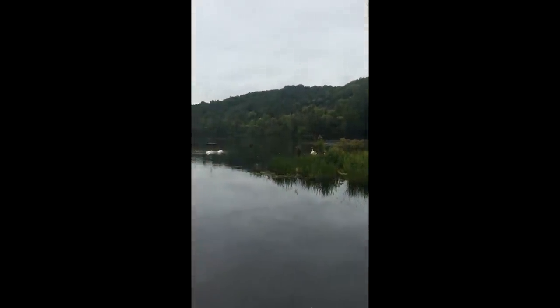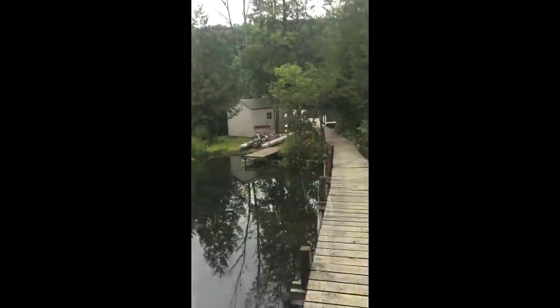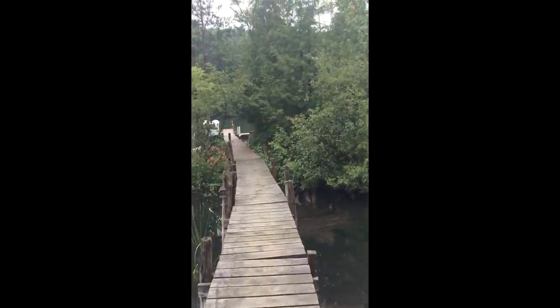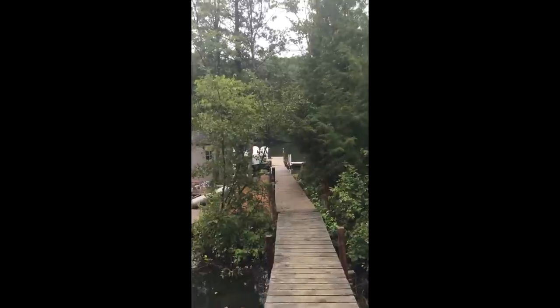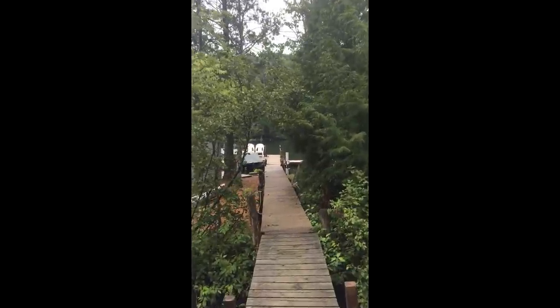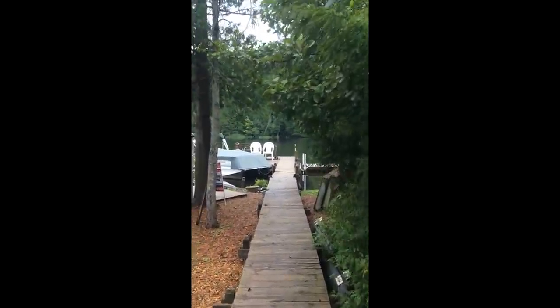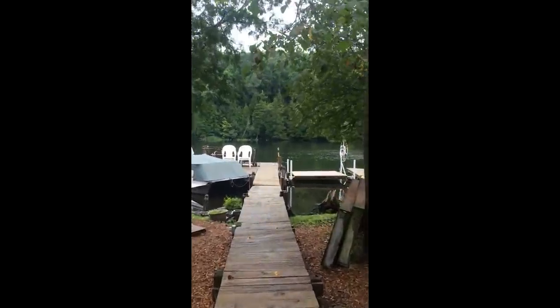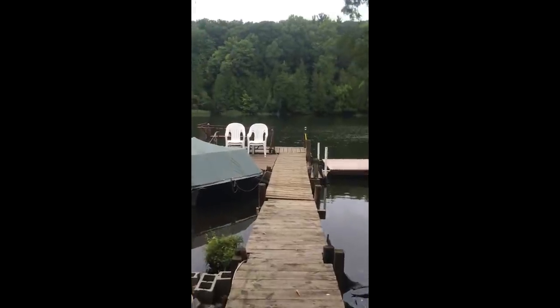That way is where those ducks and stuff are — swans or whatever they are. I've got some nice chairs to sit on down here. I almost bought myself a fishing pole today, just a nice cheap fishing pole. I see fish jumping out here. I'd love just to throw it off the dock with a bobber.